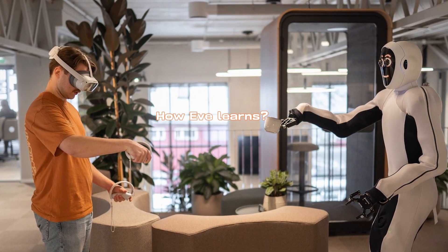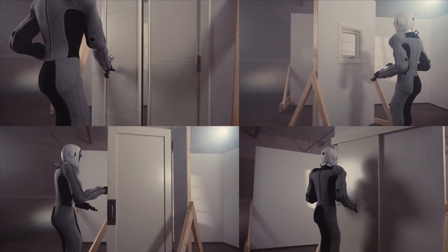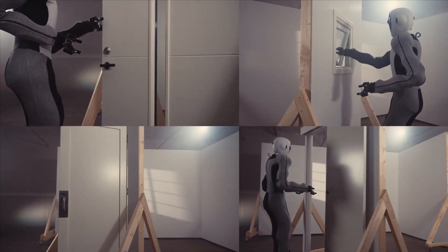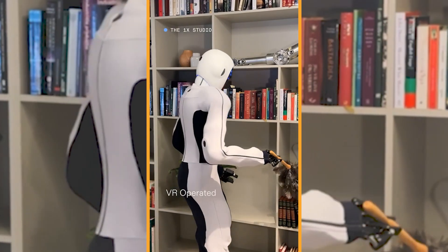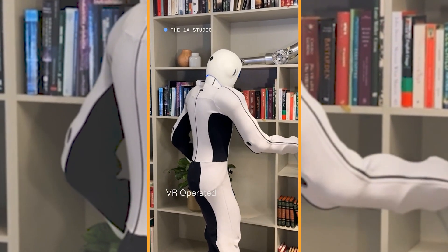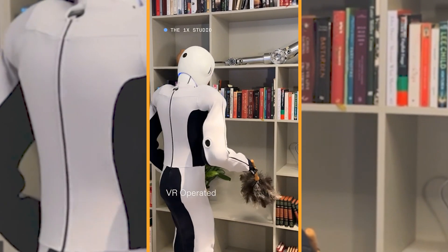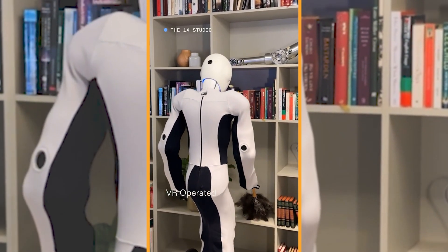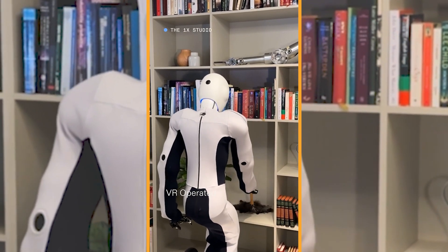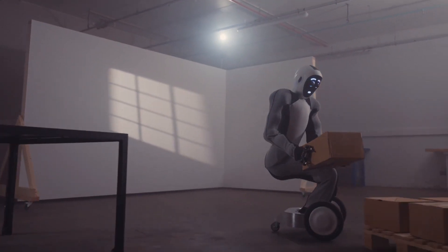How does Eve learn? Eve observes an expert — moving equipment, opening doors, and fulfilling orders are all part of Eve's training as it observes how to move through space naturally. It then recreates tasks: Eve's embodied learning model connects artificial intelligence to dynamic Android physicality, so it recreates movements and gets to work. It also gains experience, building on basic knowledge so that a task like 'move the box' makes future tasks like 'move that palette' even easier over time.